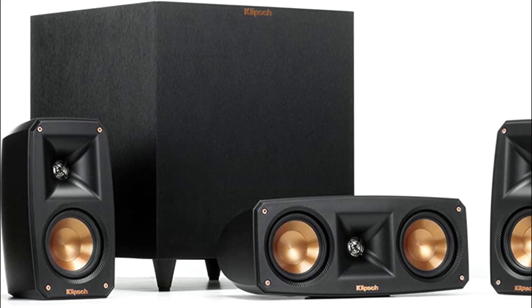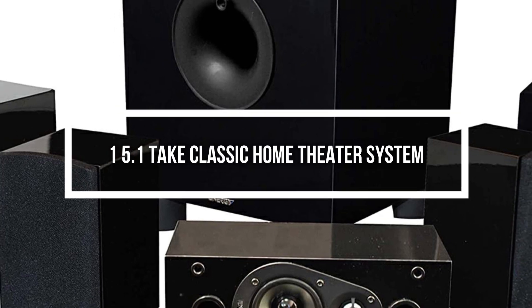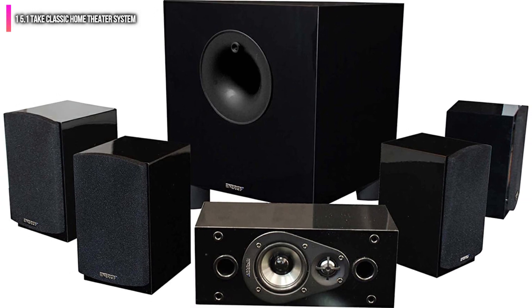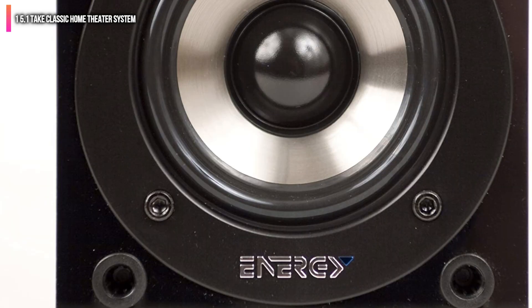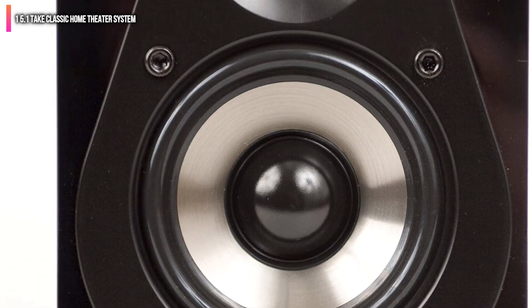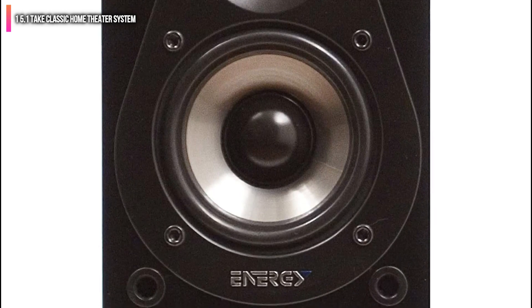Without further ado, here are our top recommended home theater systems under $500. Number 1 on the list is the Energy 5.1 Take Classic Home Theater System. Priced well under $500, this is a great value and one of the best starter audio systems for your living room. The speaker system is a 5.1 setup, channeling 200 watts through the 5 surround speakers as well as an additional 200 watts through the subwoofer.